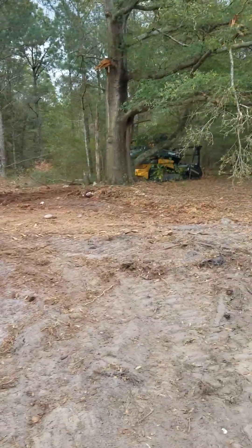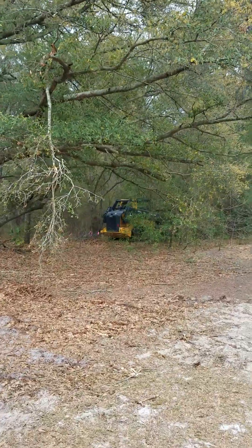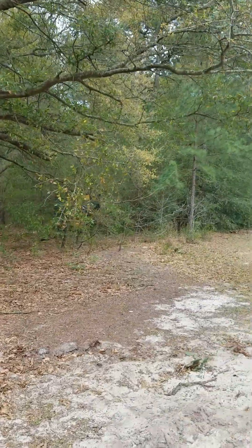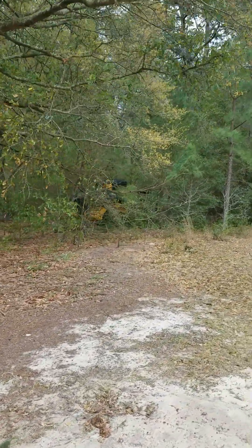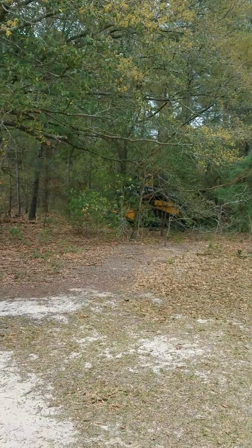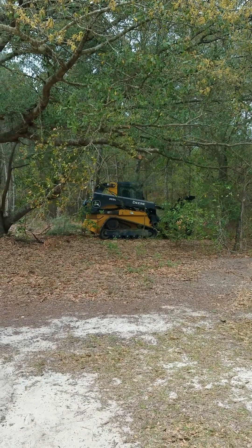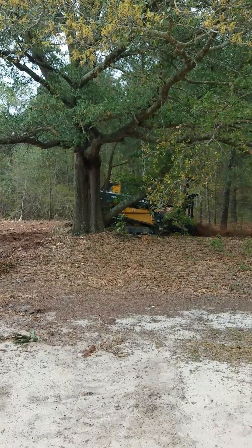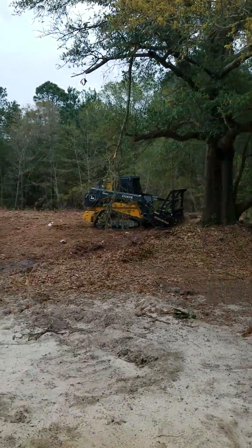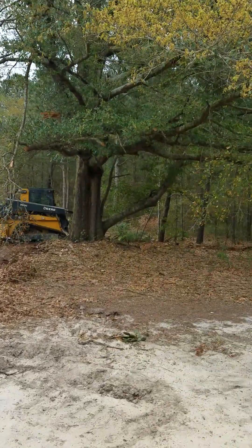Look, it's going all in there y'all. Do y'all see that? It's all up and through there. Wow. Oh my goodness. It's literally making its own path in there. That is something. That machine is small and compact but it is mighty.